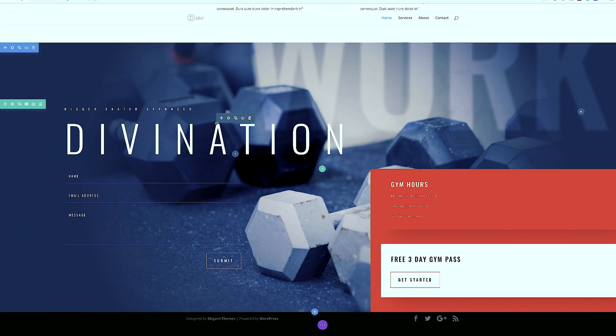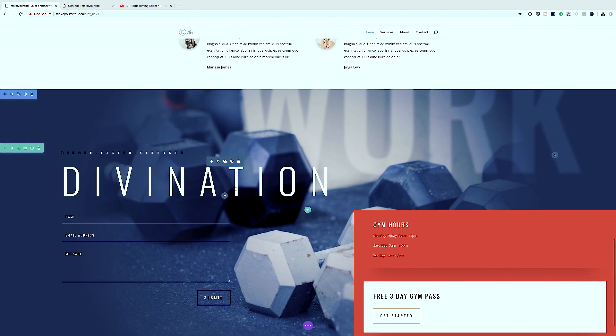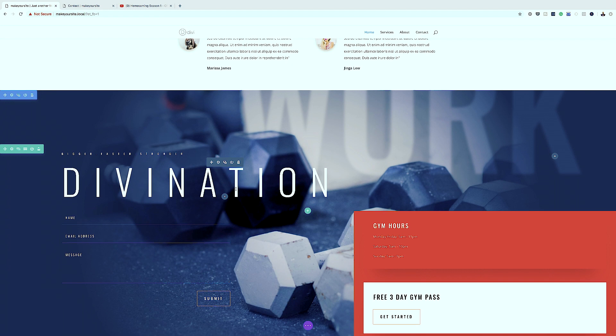If you've bought Divi or the hosting using my links in the show notes, I'm going to give you access to my two courses. The first is WordPress Mastery, which teaches you how to design websites using WordPress. The second is Divi Blueprint 3, which has everything you need to create amazing websites using Divi. That's the best way to get started. Thank you all for watching - if you like this video, please give a thumbs up, hit subscribe and the bell notification so you'll be notified every time I release new tutorials.